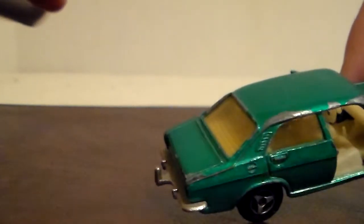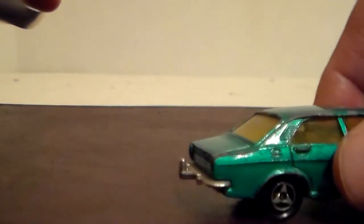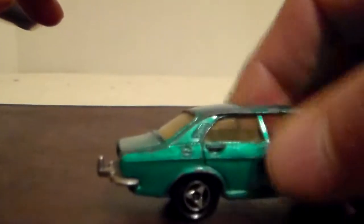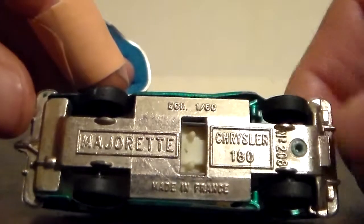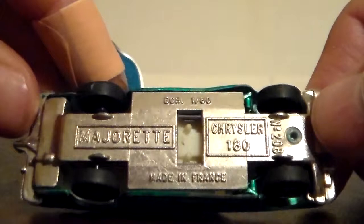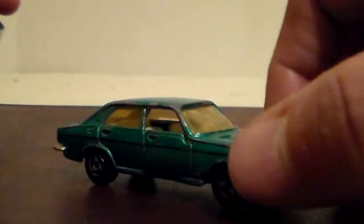Check out that tow hitch — boy, that's a savage tow hitch. I'm surprised the government let them put this car out with such a tow hitch; a kid could put his eye out on that. So that's the Chrysler 180 — it's a Majorette. The bottom says it's number 209 and there's 'Chrysler 180.' I actually looked this car up online just to see what it was about, and this die-cast looks just like the real car.